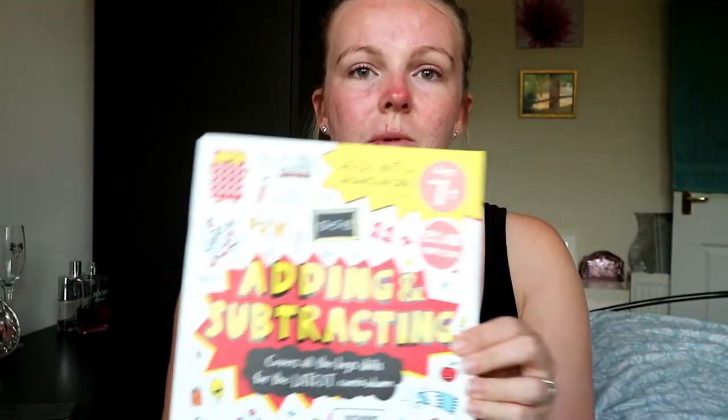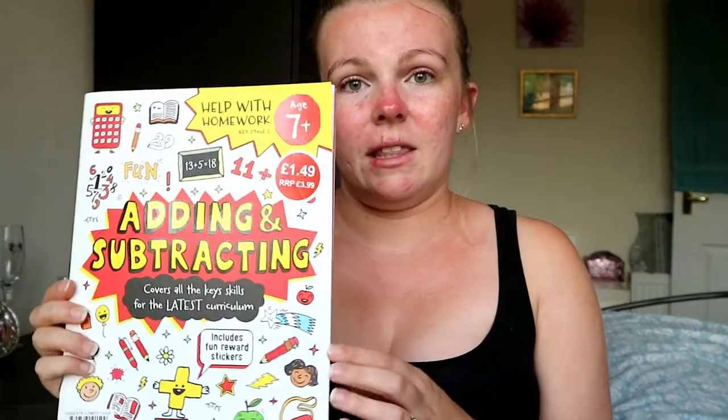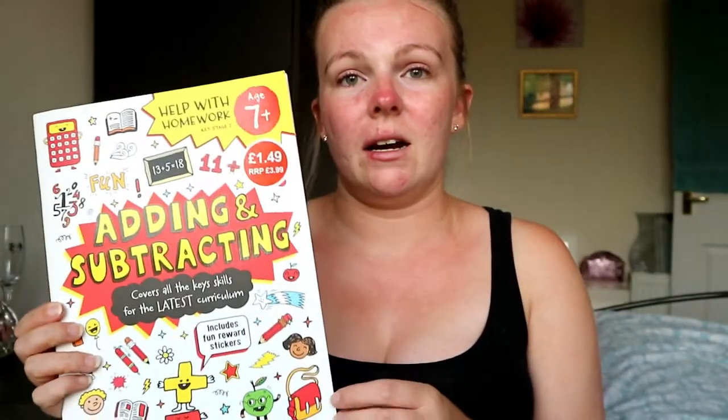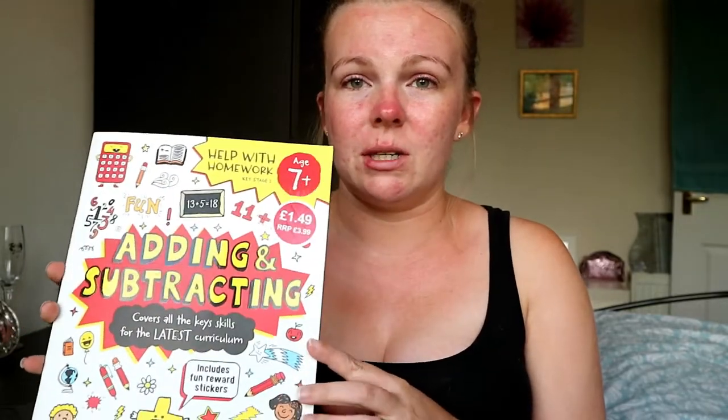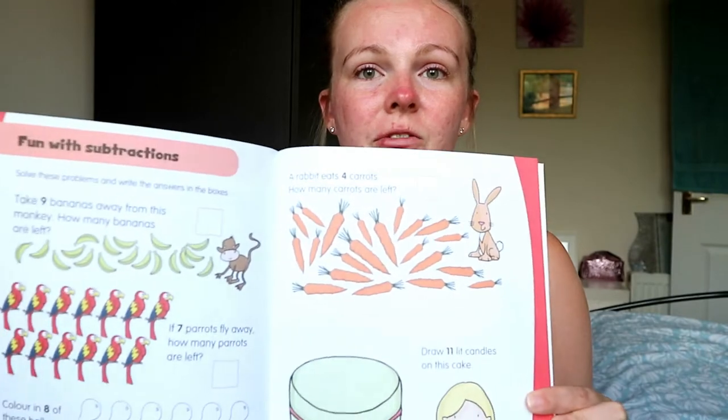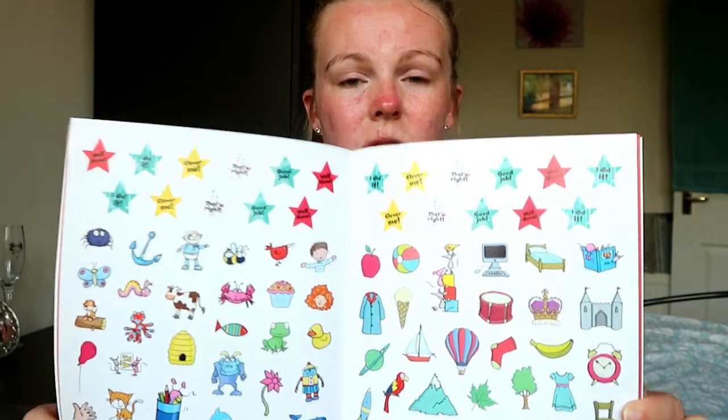She has also got an adding and subtracting book — we actually got this from Aldi. I thought this was really good. She's quite good with her numbers anyway and she's always adding up and doing times tables, so I thought she'd love to do this on the plane. It's really good for kids and it's also got little stickers for rewards in the middle. It was only £1.50, which I thought was a bargain — not only is she learning, but it'll keep her entertained at the same time.